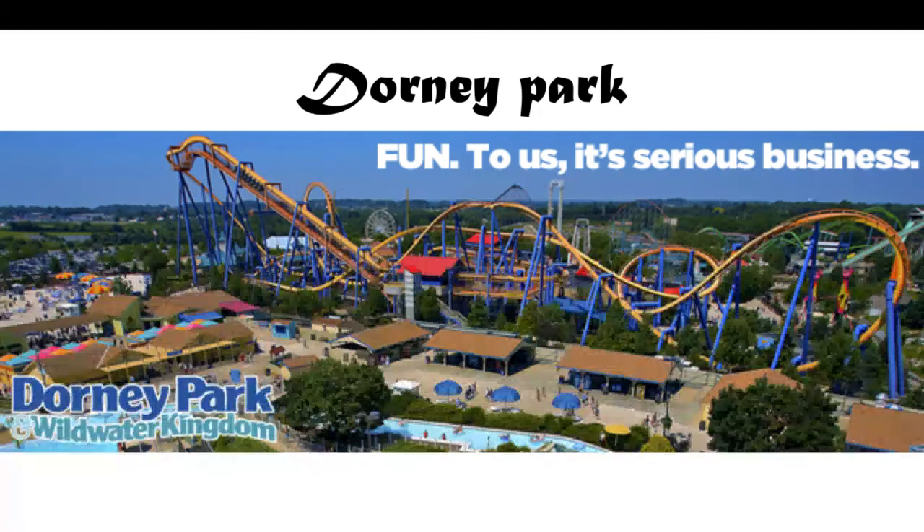Hey guys, what is up? It's your boy Cool Titanium6 here, and welcome back to a new YouTube video. Today we're going to be looking at Dorney Park. This is a 200-acre park located between the cities of Allentown and Emmaus, Pennsylvania. It actually opened in 1884, just 14 years after Cedar Point opened.